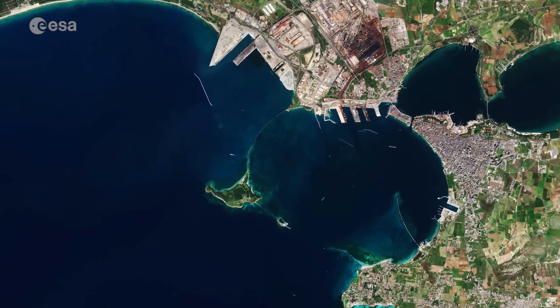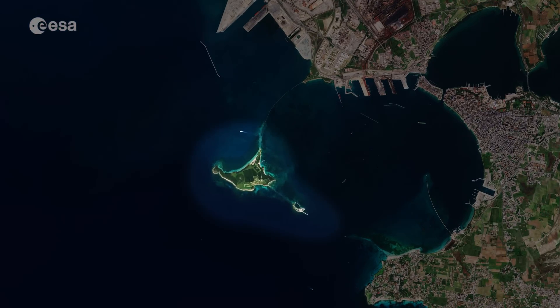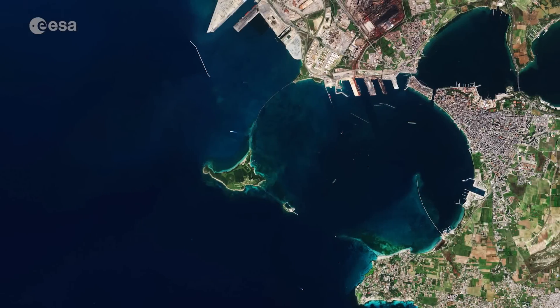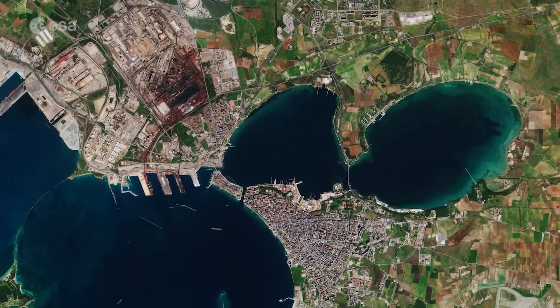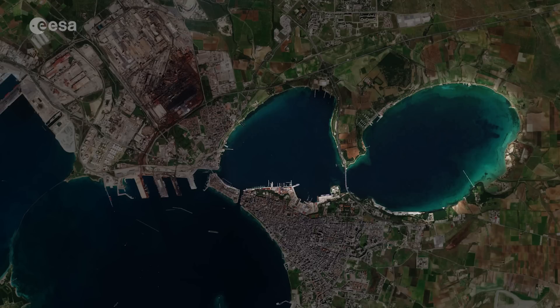The islets of San Pietro and San Paolo, known as the Carradine Islands, protect the Mar Grande, the main commercial port of the city. This is separated from the Mar Piccolo, an inland lagoon, by a cape which closes the Gulf.